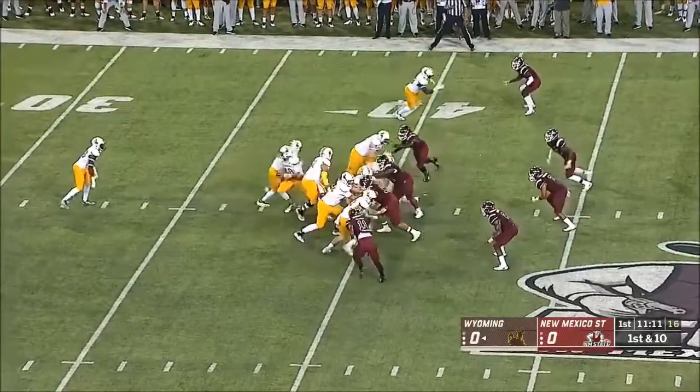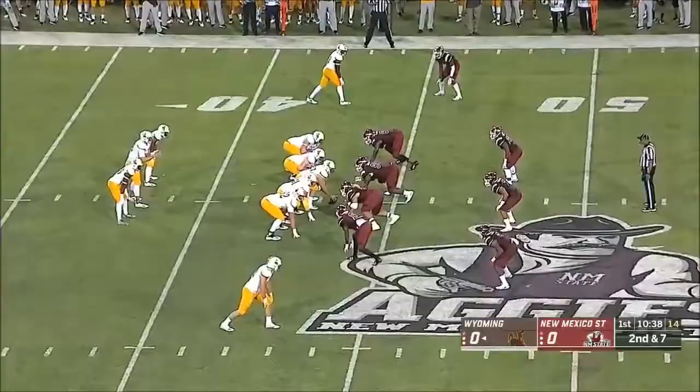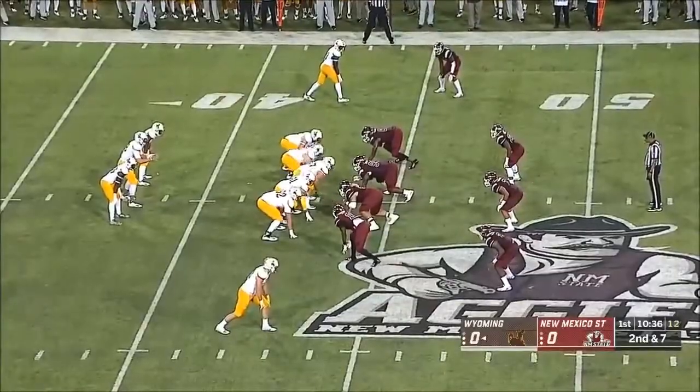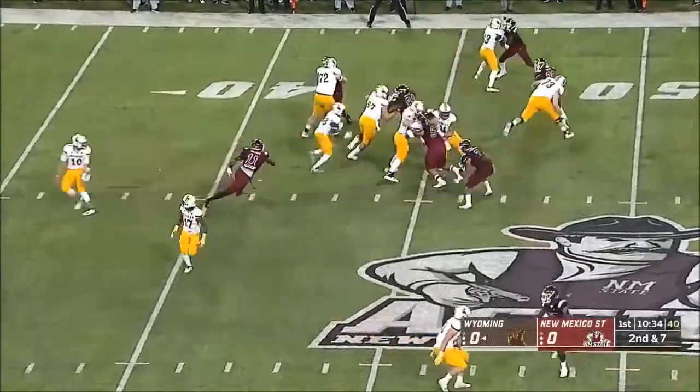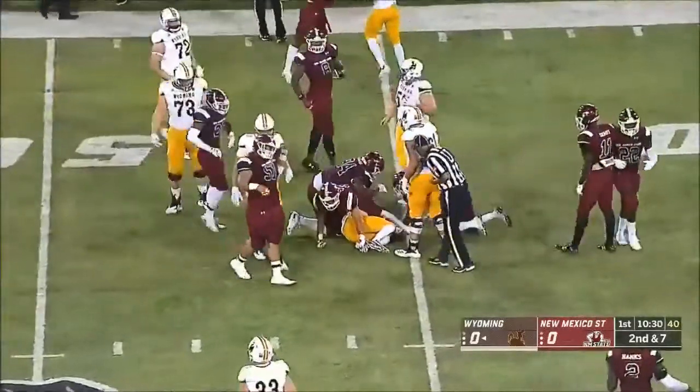Out of the I formation on first down, on the ground. On second down, back to Valaday, across midfield into New Mexico State territory.